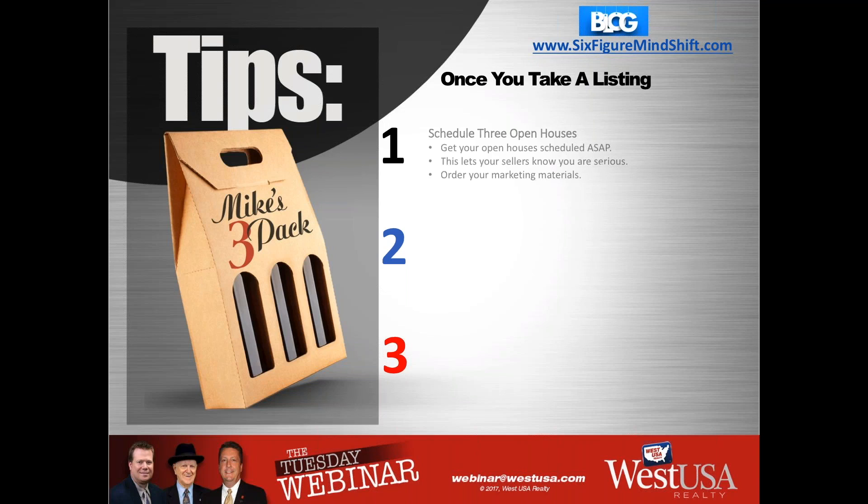The first thing is: schedule your open houses. Get them scheduled, get them on the books. Work with your sellers during the listing presentation or when signing paperwork — schedule those open houses and let them know how many you're going to do. I recommend three. The more you have in the same neighborhood, the better, because one overall goal is to get the neighbors interested. Get your open houses scheduled ASAP.